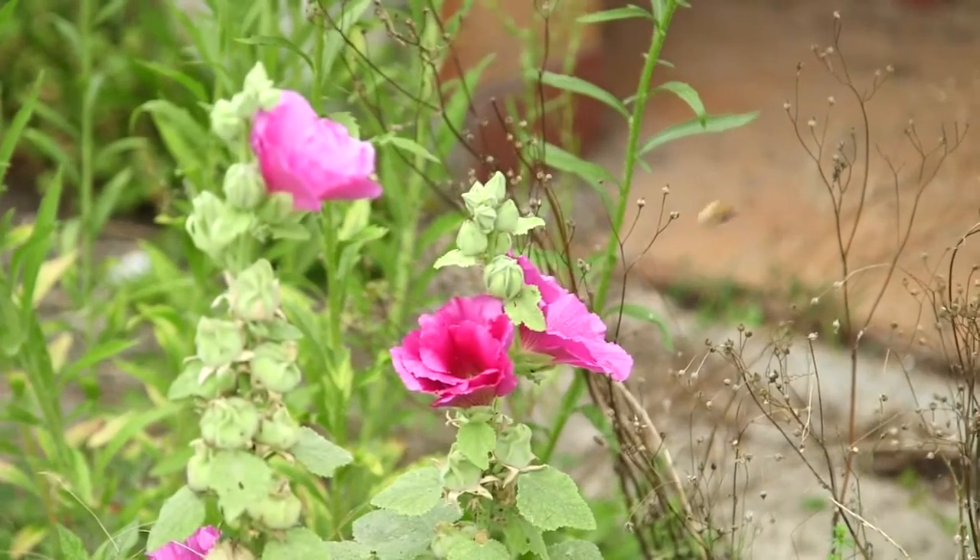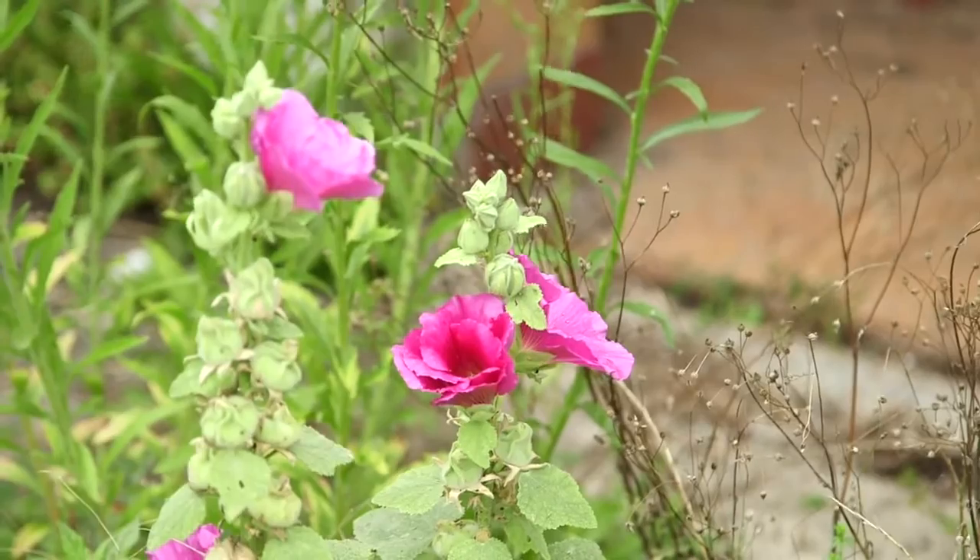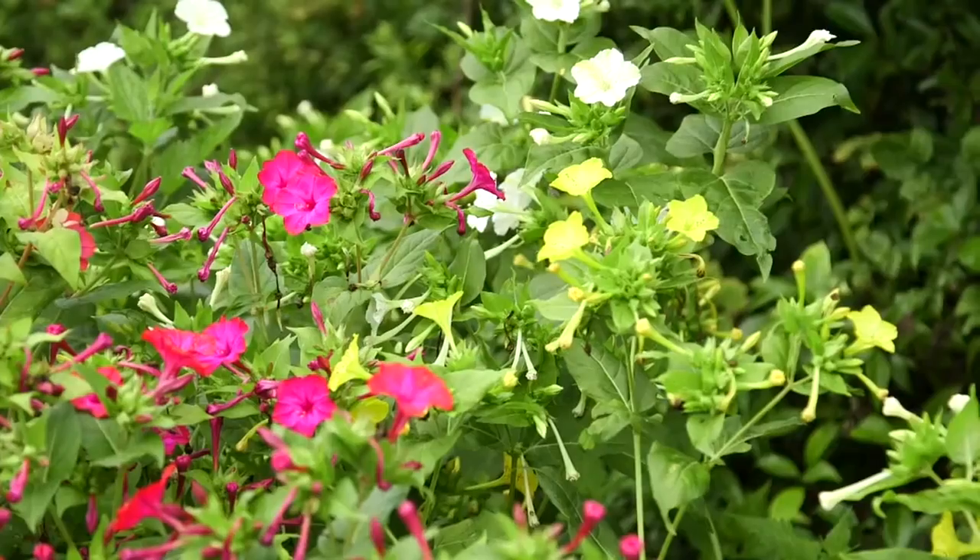But he and Monet were good friends and they visited each other frequently. Monet would come here and Bonnard would go to Giverny, and they would look at each other's paintings.